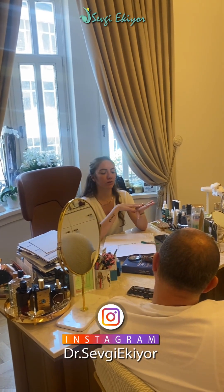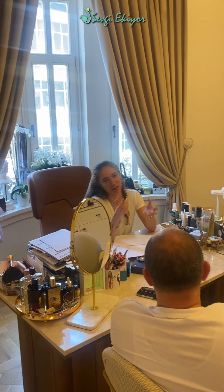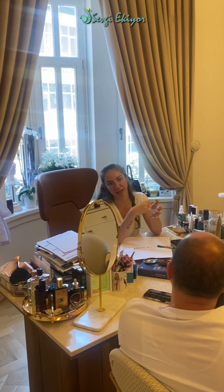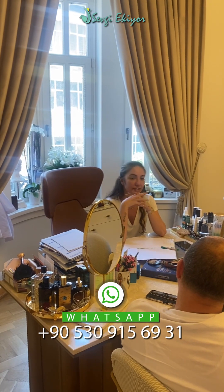So the hair transplantation becomes more guaranteed, because you can do the transplanted hairs as usual. This is the way.